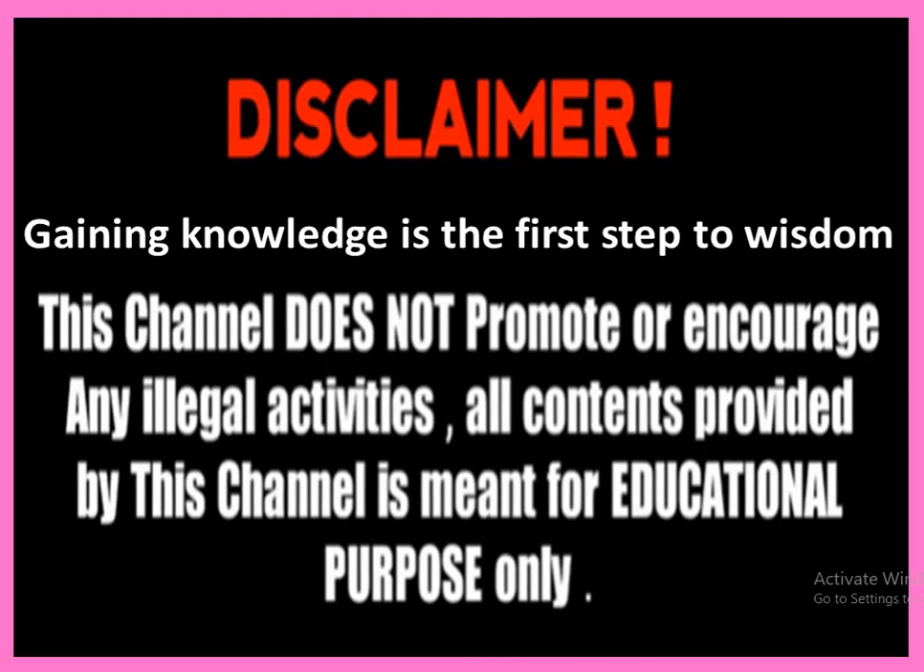Gaining knowledge is the first step to wisdom. I request you all to go through the disclaimer first.